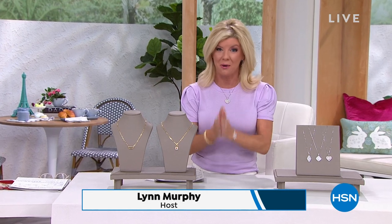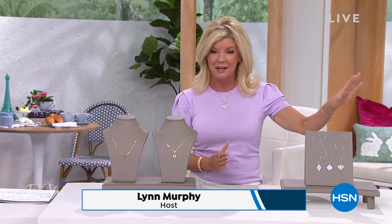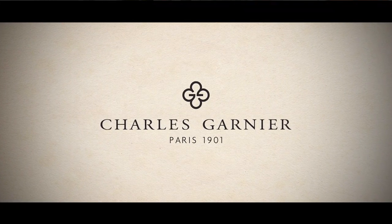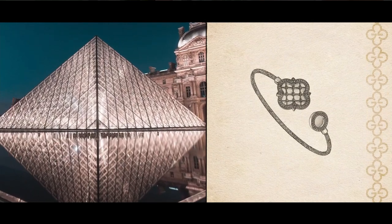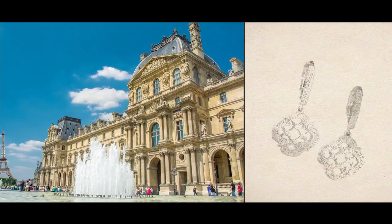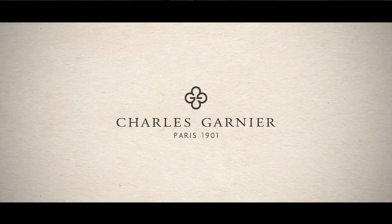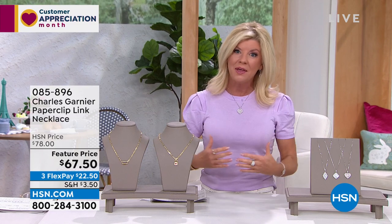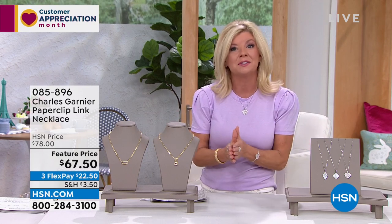Hi everyone, hope you're having a beautiful day. I'm your host Lynn Murphy and could not be more delighted. We have a premier jewelry hour and it is exciting because we are going back to 1901 when this amazing gentleman Charles Garnier created some of the most spectacular French-inspired jewelry. His inspiration came from the amazing architecture out of France — we just saw the Louvre and some amazing castles — and you're going to hear stories behind every single one of these designs, all in beautiful sterling silver and 18 karat gold.